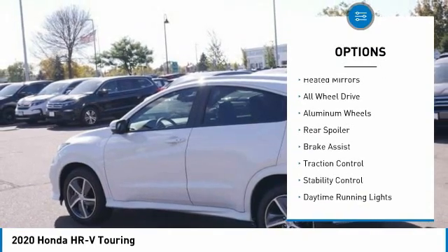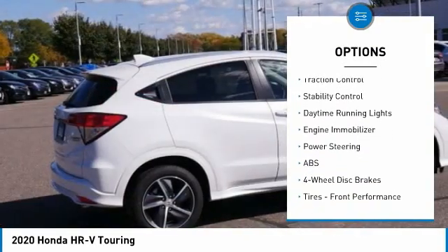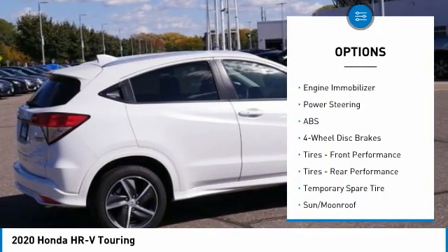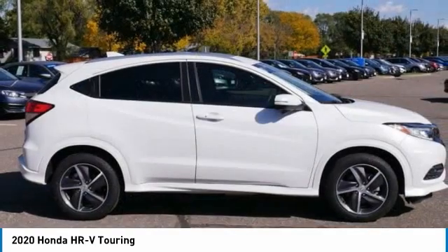Tire pressure monitor, heated mirrors, all-wheel drive, aluminum wheels, rear spoiler, brake assist, traction control, stability control, daytime running lights, engine immobilizer.